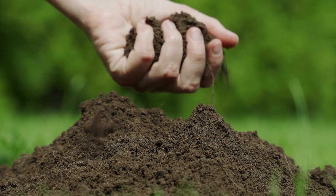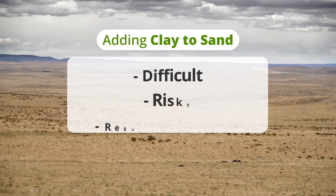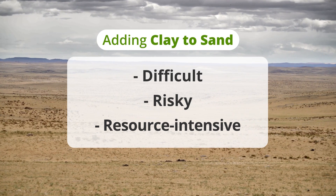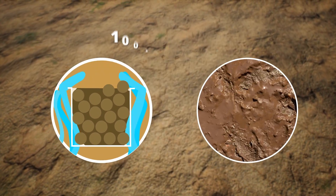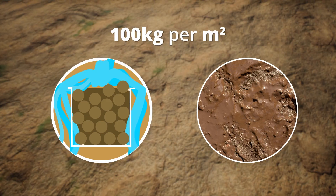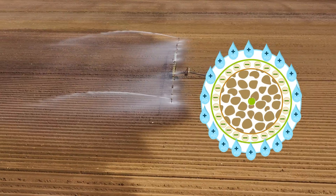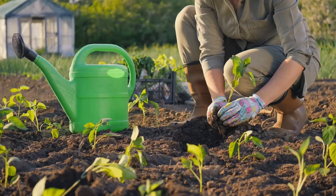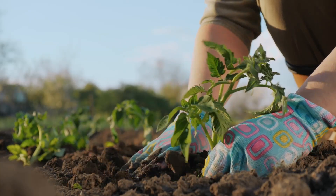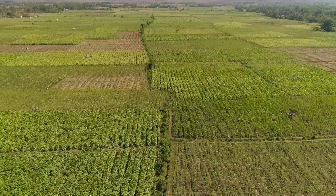For thousands of years, we've known that clay and natural minerals are essential for soil quality and drought resilience. Adding clay to sand is difficult, risky, and resource-intensive. It can fill up the airspaces in soil and requires enormous amounts of clay — up to 100 kilograms per square meter. LNC solves these challenges by exfoliating clay into tiny platelets mixed into a liquid state, reducing the amount needed per square meter from 100 kilograms to less than 1 kilogram. Using LNC is an efficient and effective way to add essential minerals to soil, resulting in healthier plants and greater drought resilience.